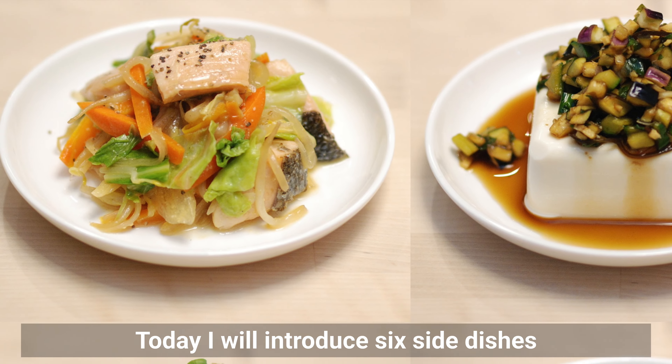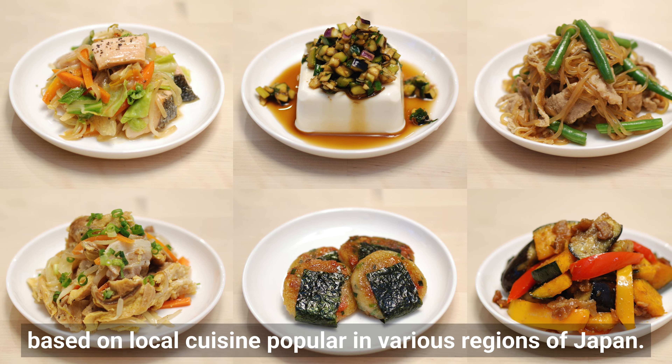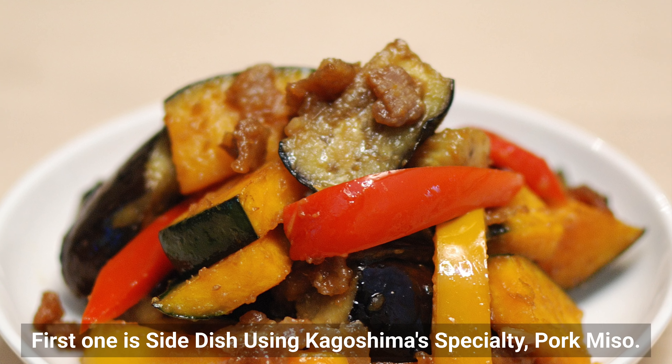Today I will introduce 6 side dishes based on local cuisine popular in various regions of Japan. The first one is a side dish using Kagoshima's specialty: pork miso.